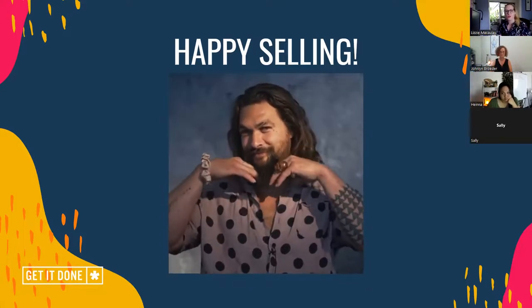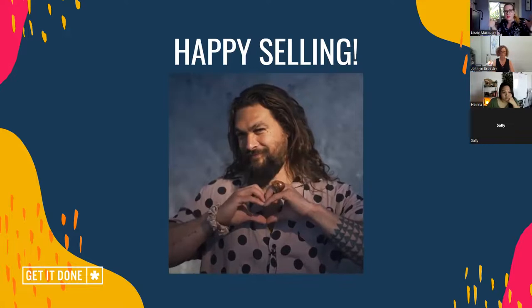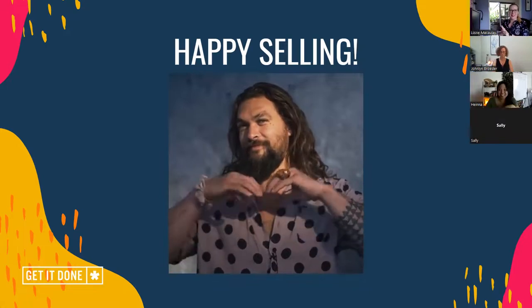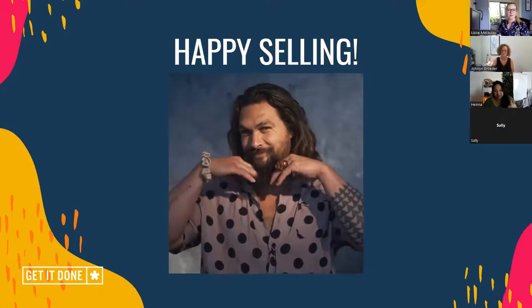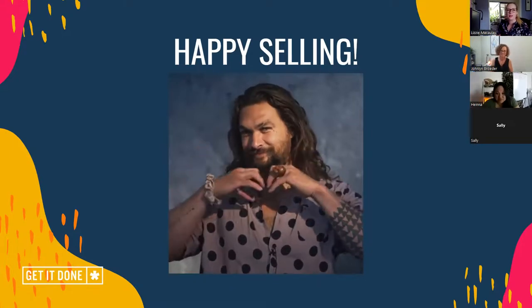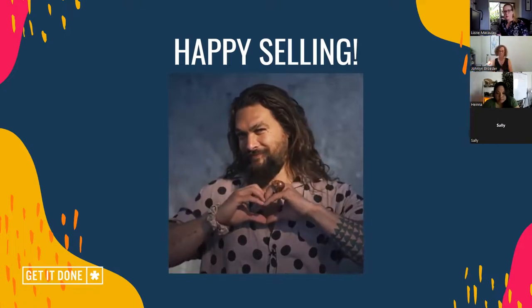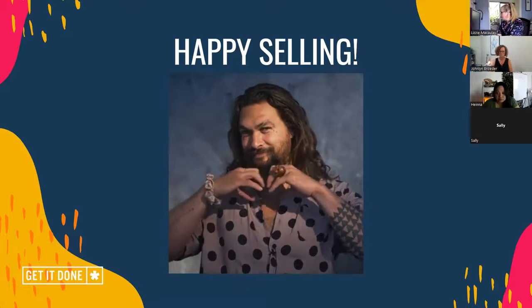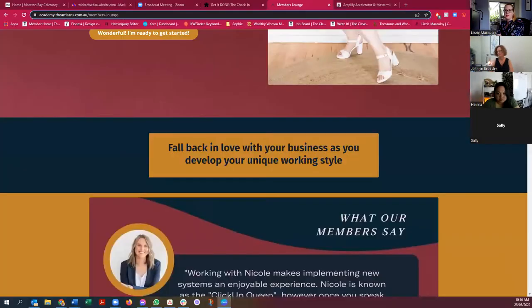Any fears or concerns about what's to come creating your sales page? Or did I instil confidence? So says Haina. Good, that's a start — at least we've got a bit of confidence. Now the challenge is doing it. Progress over perfection is what I always say, so let's go with that. So that is part one of our session.